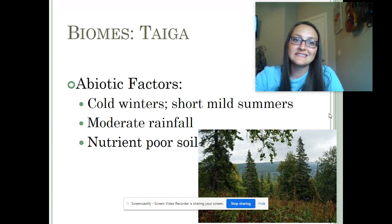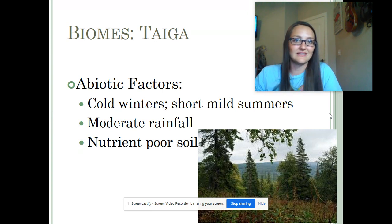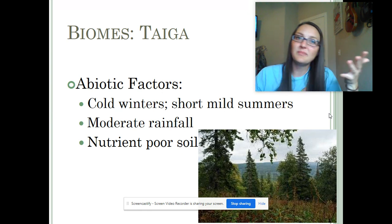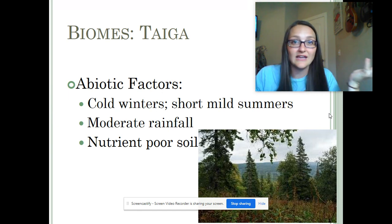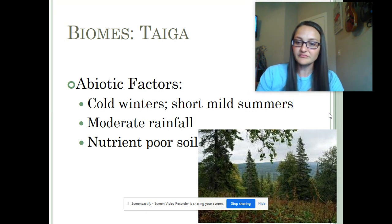Also, the soil there is not great. You're not going to be able to grow lush vegetables and fruits and flourish with gardening. If you're trying to be a farmer, this is not your place. It does get rainfall and snowfall, and they consider it moderate. Some places get a ton and some don't — it just depends on where you are. Is there a mountain nearby? Are you on a coast or not? But it's considered moderate, so it does get a good amount of water.